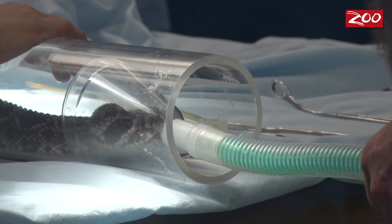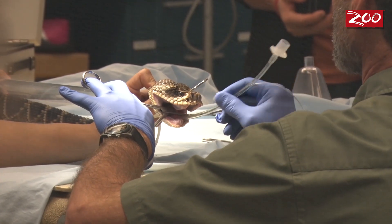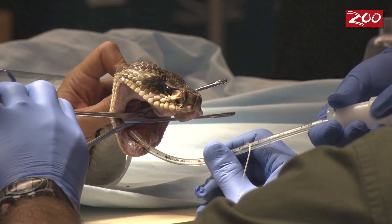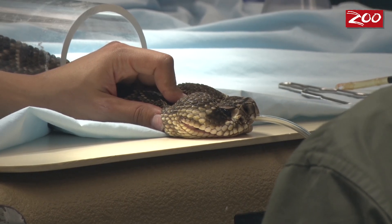We suspected that he had an impacted gland, which occurs occasionally in venomous reptiles. We treated it initially conservatively with antibiotics and expressing the venom out of the gland, and initially he responded. But then the condition reoccurred and the gland got significantly swollen. It wasn't a life-threatening situation, but the gland could become infected or cause other complications, so we decided to do a surgical removal of the venom gland.